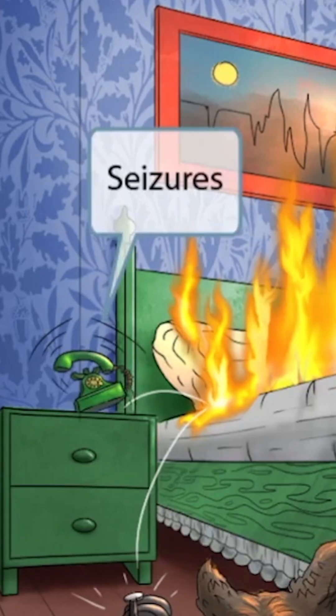Now look at this telephone ringing like crazy — it's shaking about and practically having a seizure. This shaking telephone does, in fact, represent a seizure. Seizures often occur in patients with roseola. A patient will get a high fever, then a seizure — a febrile seizure — followed by a maculopapular rash.